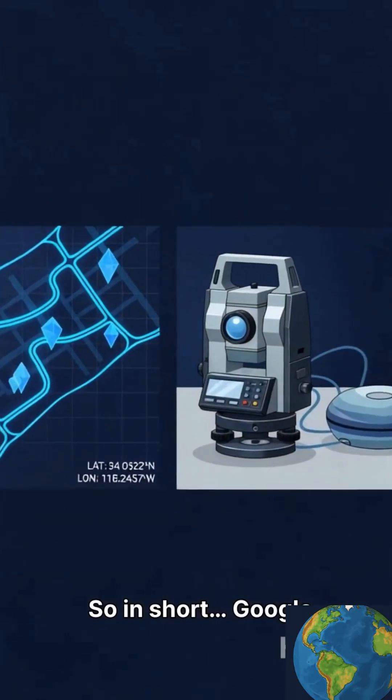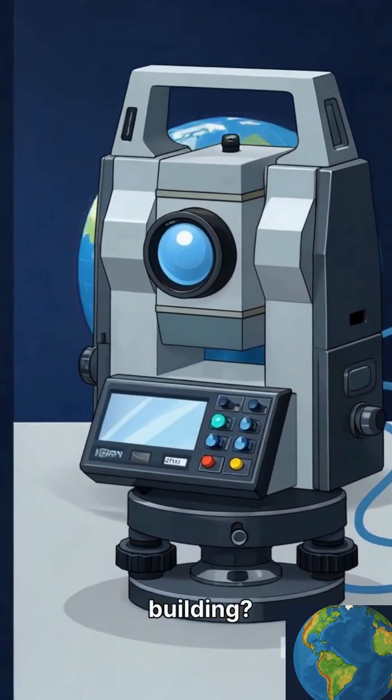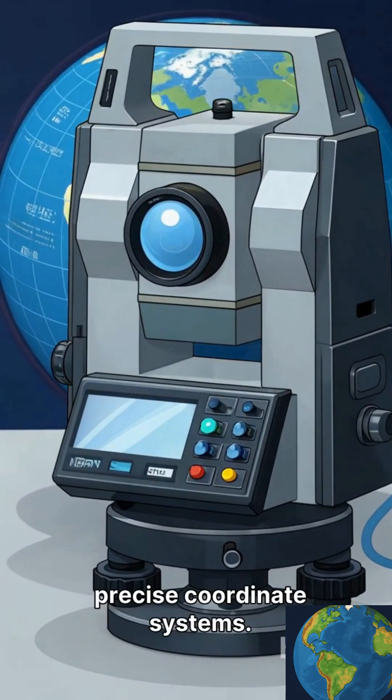So in short, Google Maps is perfect for driving, but for constructing a building, surveyors need much more precise coordinate systems.